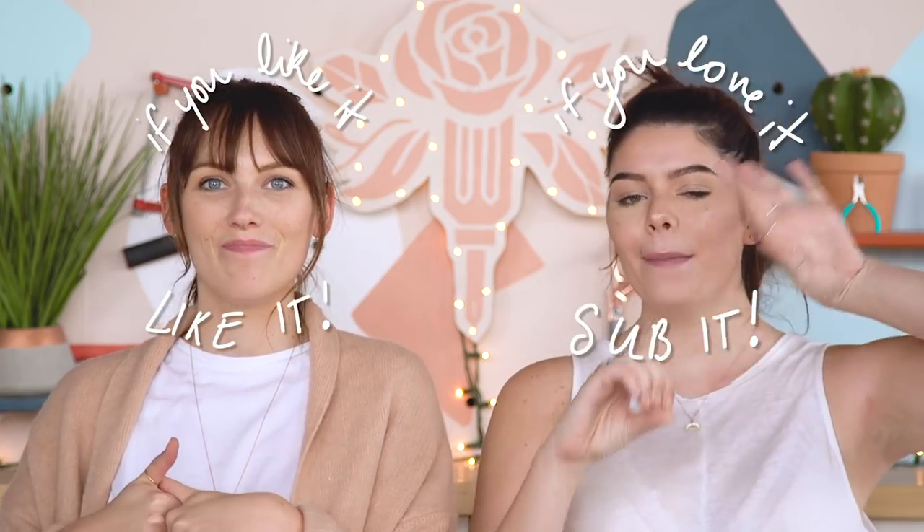Thank you guys so much for watching this video. If you like it, make sure you give it a like. And if you love it, make sure you subscribe. We'll see you next time. Bye!